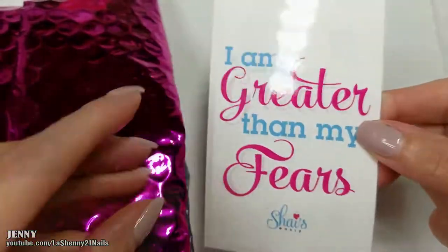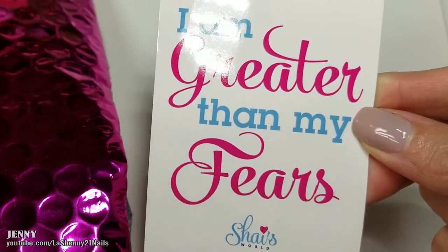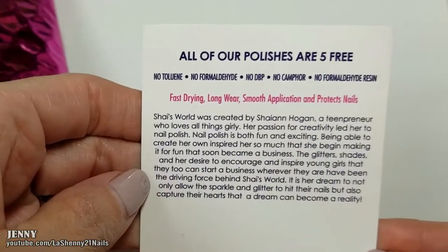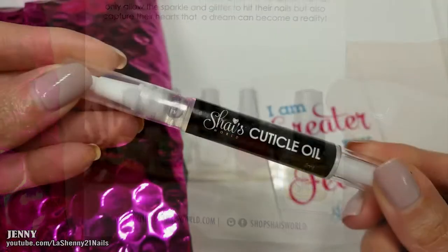Inside, the first thing I see is a cute little card that says 'I am greater than my fears' — Shy's World. On the back it has information about the brand and their website is shysworld.com.